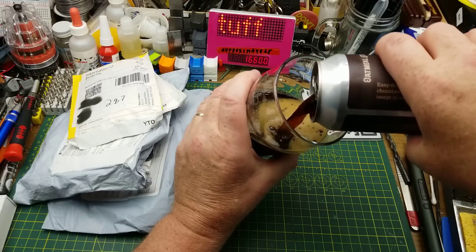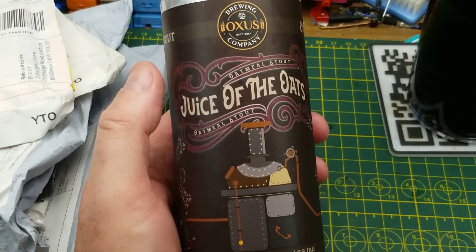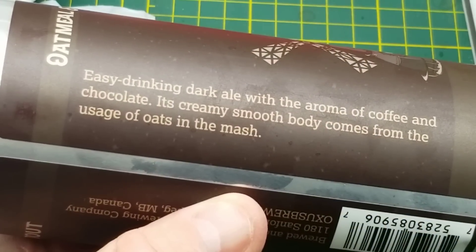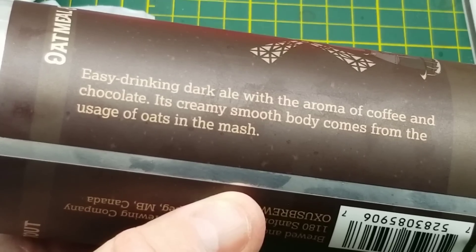Tonight's mailbag is assisted by Juice of the Oats oatmeal stout from Oxus Brewing Company in Winnipeg. They describe it as an easy drinking dark ale with the aroma of coffee and chocolate and a smooth body from the oats that are used in the mash.